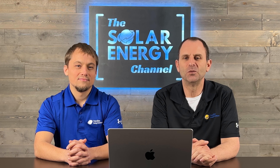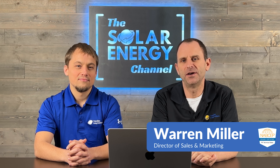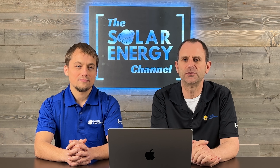Welcome to the Solar Energy Channel, where you'll get an honest inside look at all things solar. I'm Warren. And I'm Larry. In this video, we're going to discuss the pros and cons of Solar Insure and how it compares to our triple 10 warranty.